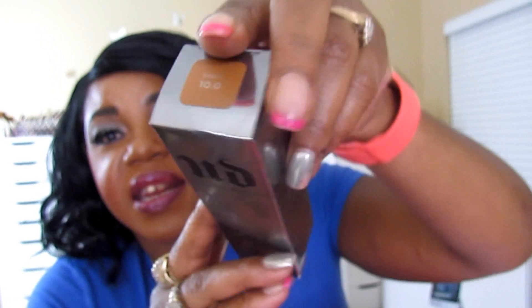The next thing I got was this Urban Decay All Nighter liquid foundation. Mine is in shade 10. I have that on now — y'all believe I did that? I never open a foundation before I can show it to y'all, but this time I did. It dried kind of quick and it dried like a powder finish before I even put powder on it. So I really like this.